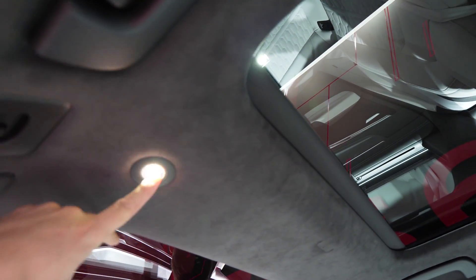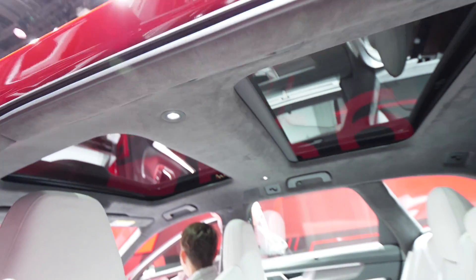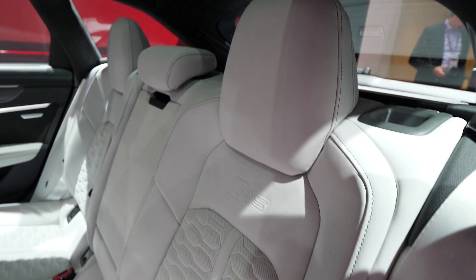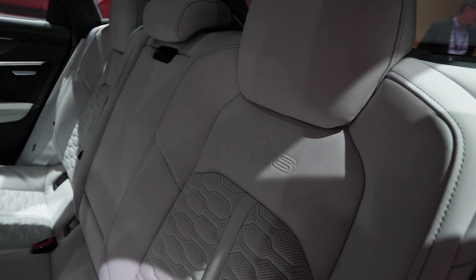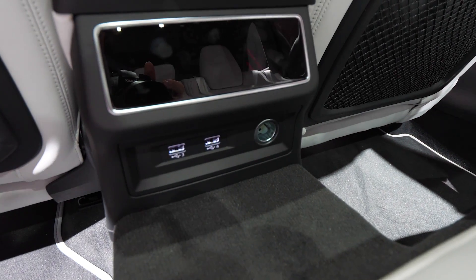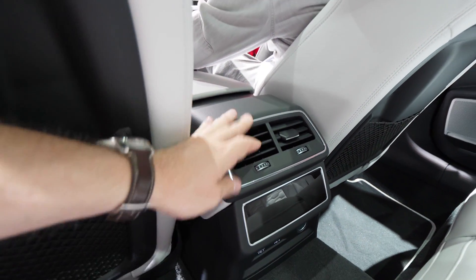Those seats are fantastic — the white seats look super nice. We also have Alcantara on the roof, LED lights on the roof, and two sunroof windows. You can see the seats with white leather, and even on the sides we have leather — no plastic at all on the side. There's an RS6 logo as well.